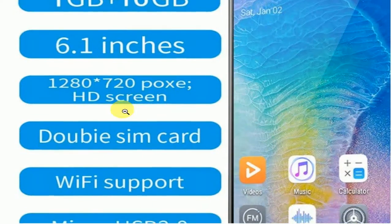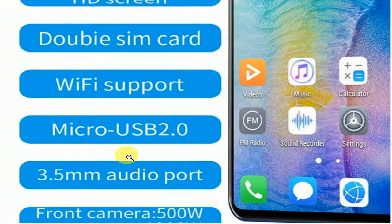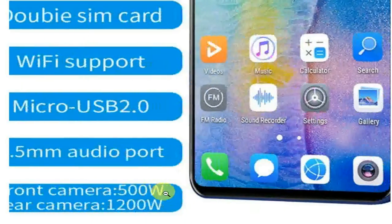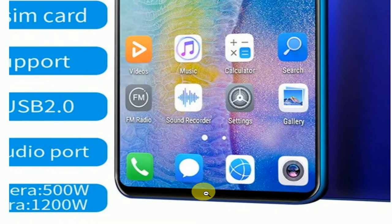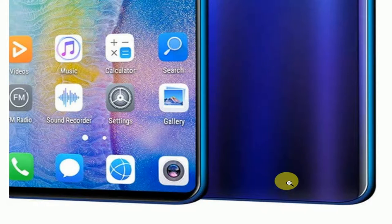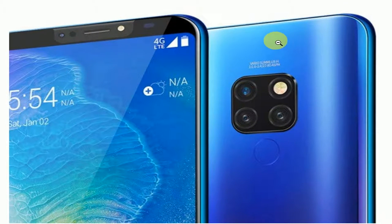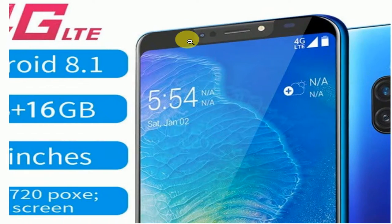It supports WCDMA 850/1900 and 2100 MHz and GSM 850/900/1800/1900 MHz network bands. This unlocked cell phone is compatible with GSM networks including T-Mobile, AT&T, Nextel, and Cincinnati Bell, but does not work well with CDMA carriers like Verizon, Sprint, and Boost.